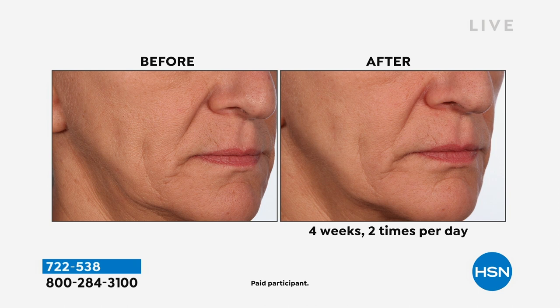It softens out texture, brightens your skin, and moisturizes immediately. Look at these incredible before and afters — you can count and see the depth of those wrinkles before, and look at the after. That's just four weeks. We give you 30 days to try this out.